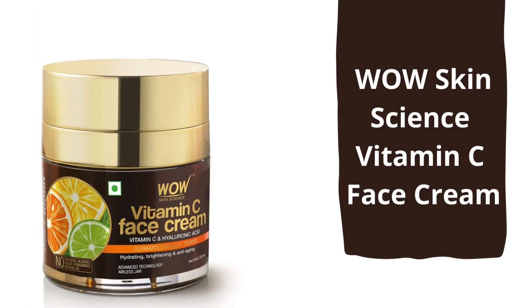Next is the Wow Skin Science Vitamin C Face Cream. I love its packaging. You can apply this cream all over your face and neck. This cream is very non-greasy and non-oily, yet it locks moisture into the skin and repairs your skin while fading dullness.